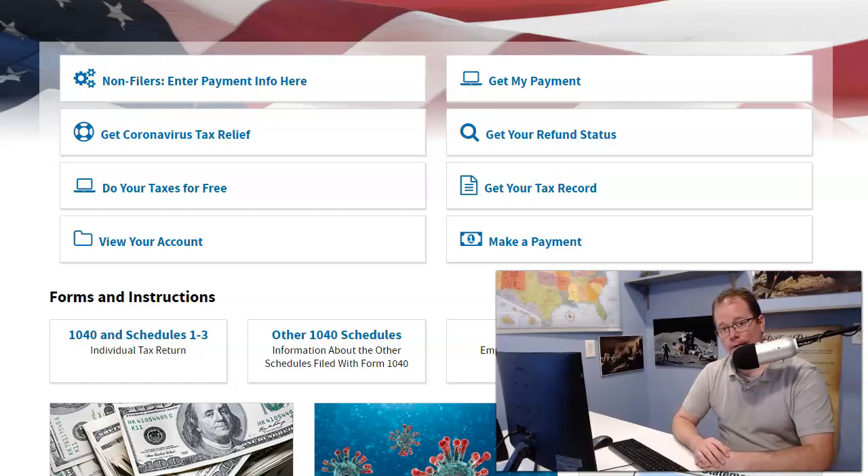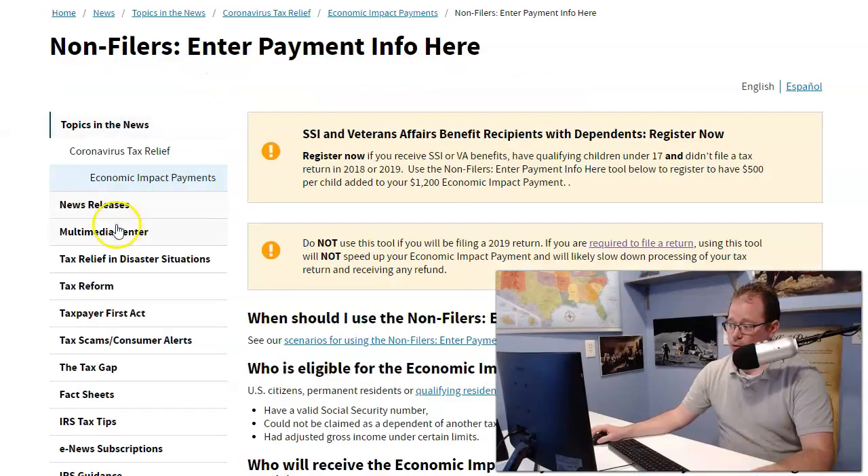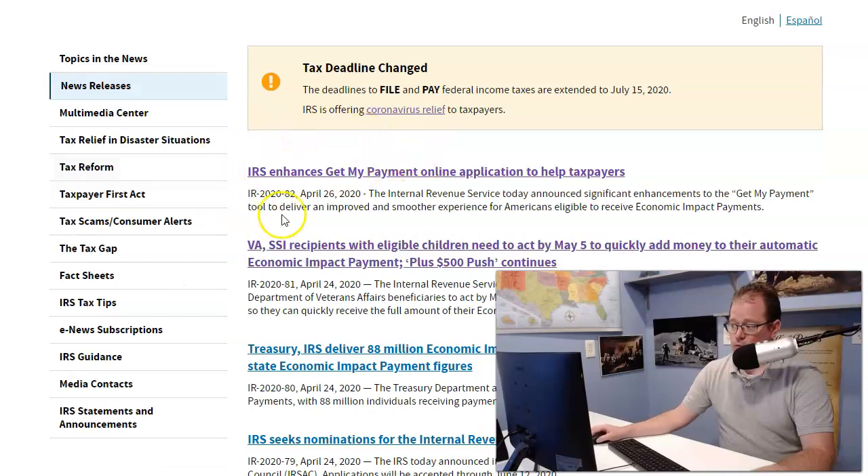I'm right here on the IRS page. I'm going to leave you a link to this below because this is an important announcement. If you click on the non-filers page and go to new releases, this here is a new release by the IRS — they enhanced their Get My Payment online application to help taxpayers.